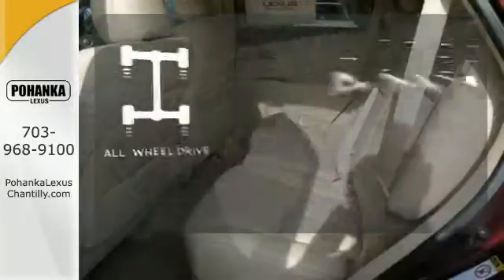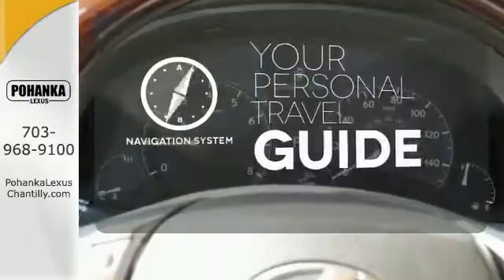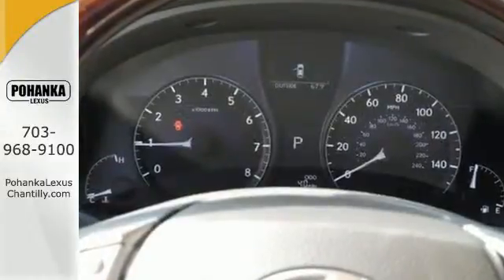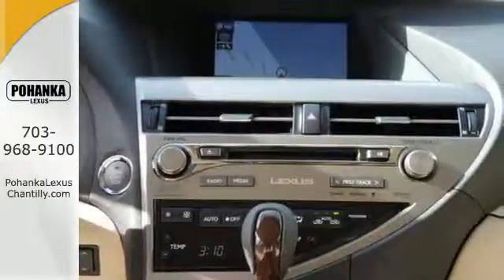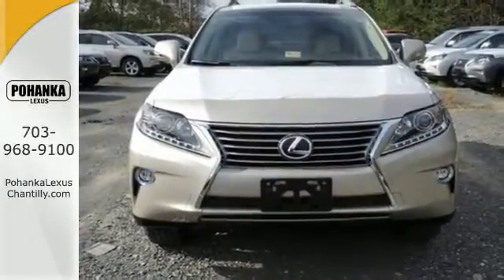Control the road with all-wheel drive. It comes with a navigation system to easily guide you to your destination. This 2015 Lexus RX 350 is ready for whatever you or the road has in store. Take it for a test drive today.